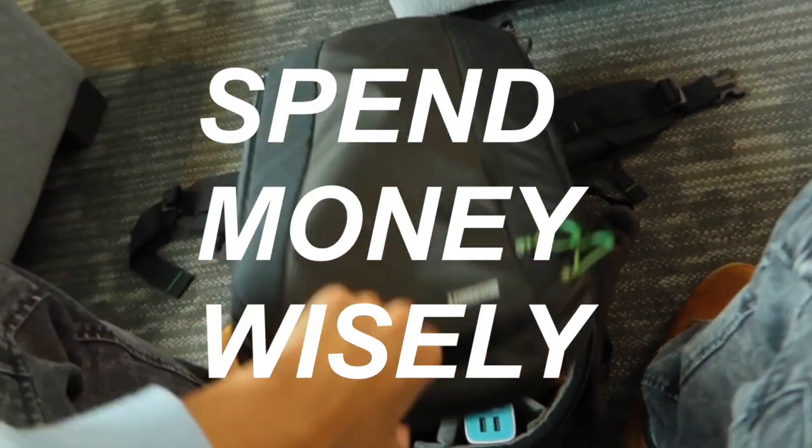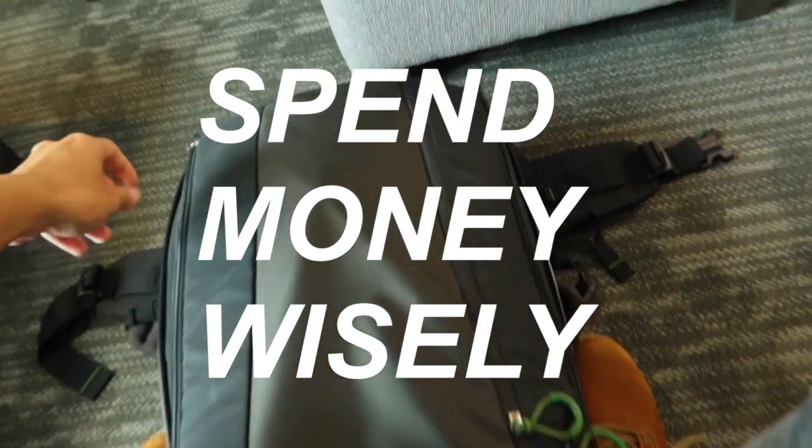If you do choose to move by yourself, make sure that you choose a moving truck that has a ramp so that you can make packing and unpacking everything really accessible. Because you have to spend money to move, make sure you're spending money on all of the right things. Booking a good moving company or moving truck is absolutely essential.